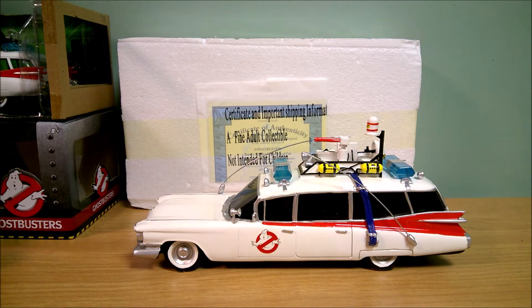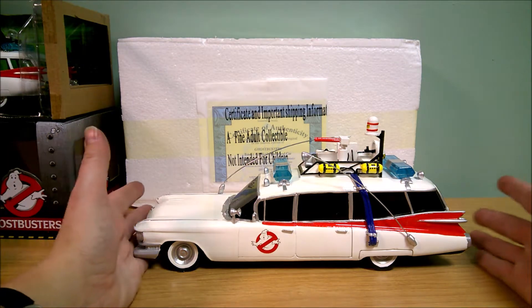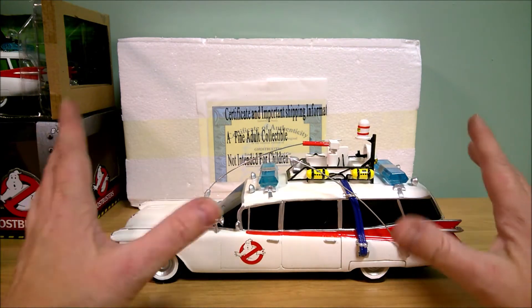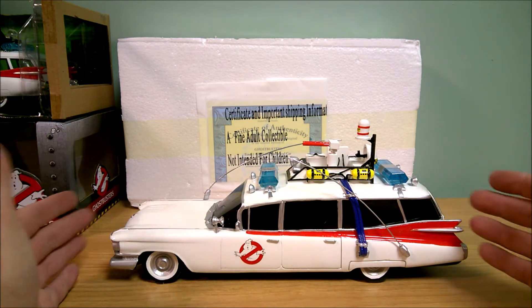Hello, it's Collector Sleuth here and today I have a Bradford Exchange Ghostbusters Ecto-1 1:24 scale sculpted car. I ordered this about two to three months ago and just received it a couple days ago.